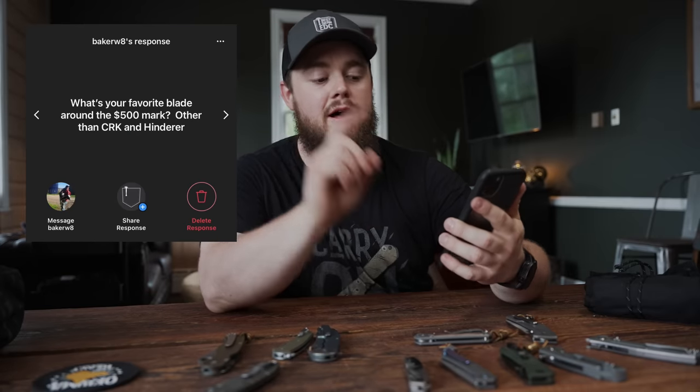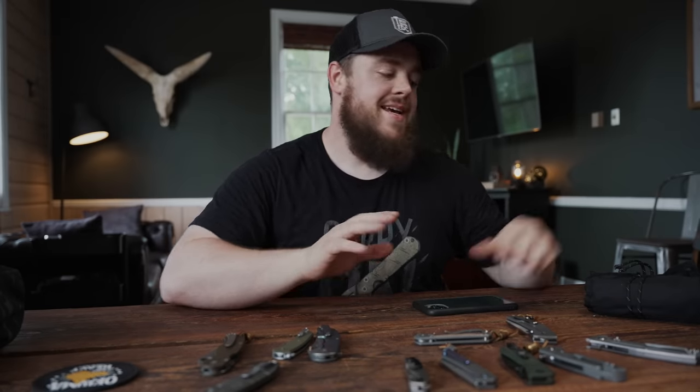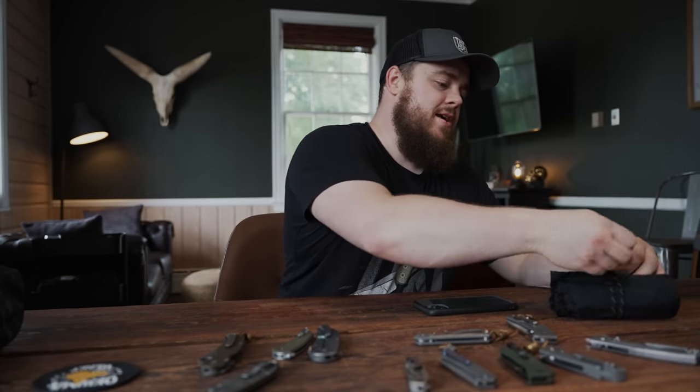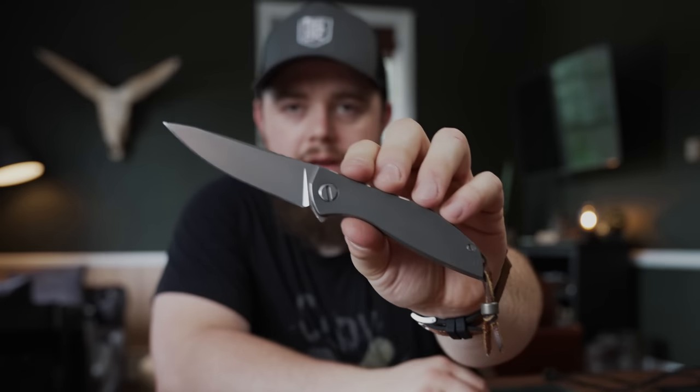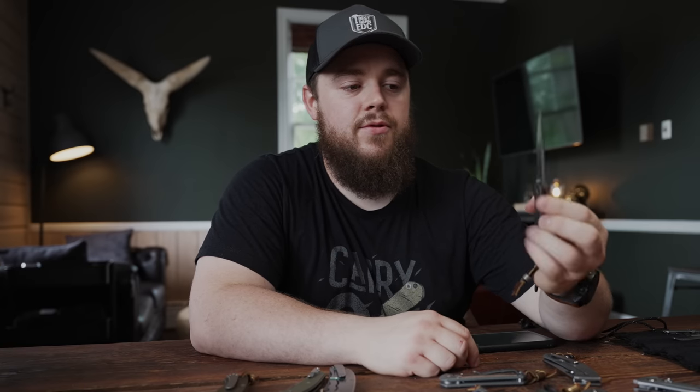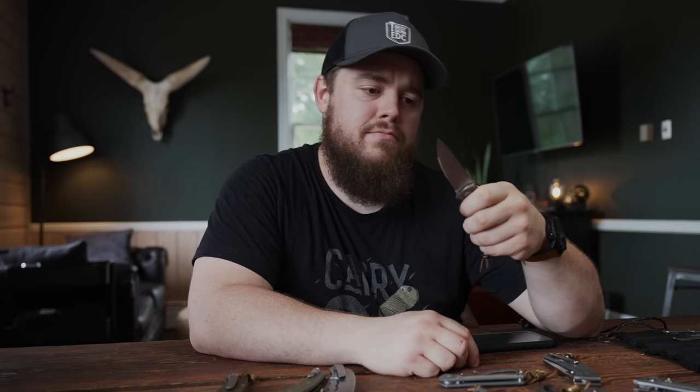Baker W8 asks favorite blade around the $500 mark other than CRK and Hinderer — easy answer, no question: Shirogorov Neon, Neon Zero, or the Neon NL. These are phenomenal knives. This one in particular is the Shirogorov Neon Zero with a full titanium handle and an m390 blade — absolute butter, built like a tank, looks really good. Easily one of my top five.